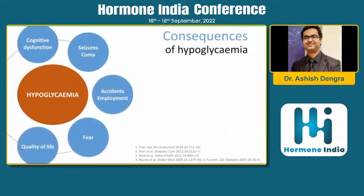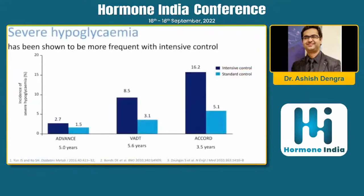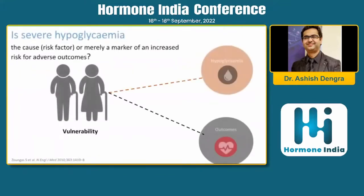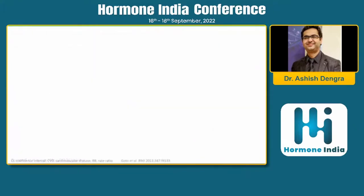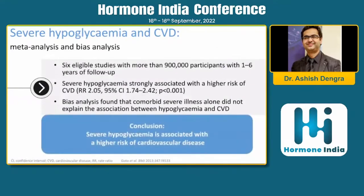The consequences of hypoglycemia go far beyond the hypoglycemic episode itself. Patients can experience sweating, cognitive dysfunction, seizure, and coma. Cardiovascular risk is increased and quality of life is decreased. Severe hypoglycemia has been proven harmful in advanced BADT trials, and meta-analyses have confirmed that severe hypoglycemia is associated with a significantly higher risk of cardiovascular disease.